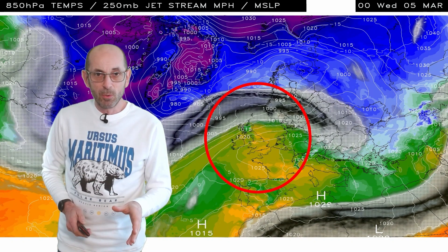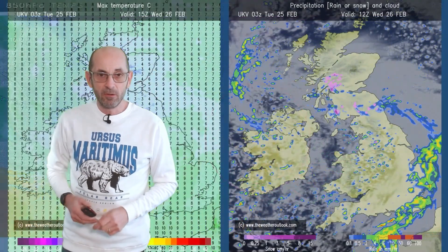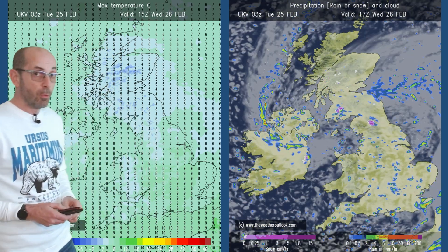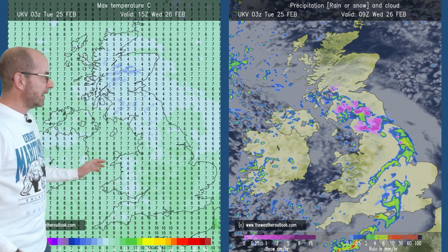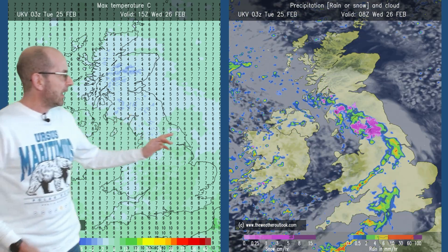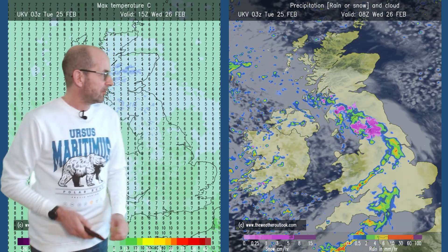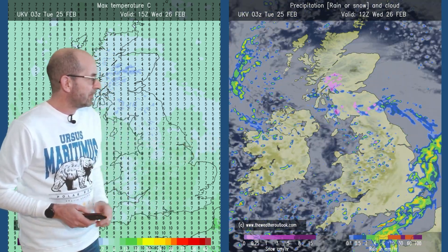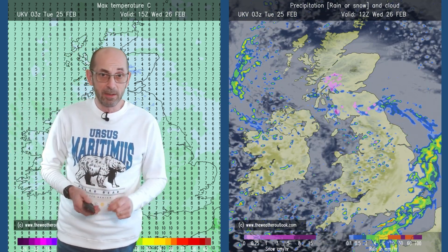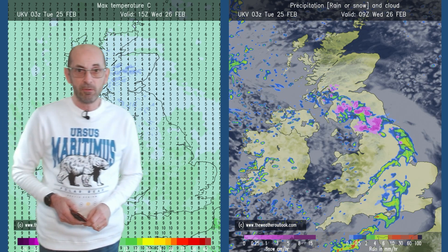What does all that mean in terms of weather we can expect at the surface? Some charts first from the Met Office UKV model, these are for Wednesday. On the left, maximum forecast temperatures — fairly close to the average. On the right, the precipitation sequence shows those outbreaks of rain pushing eastwards. You can see some pink shading in there, particularly over northern Britain, indicating sleet or snow possible over the Pennines and maybe some over the Welsh mountains for a time as well.